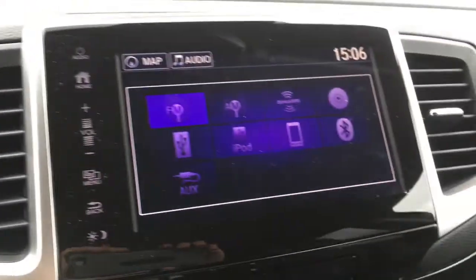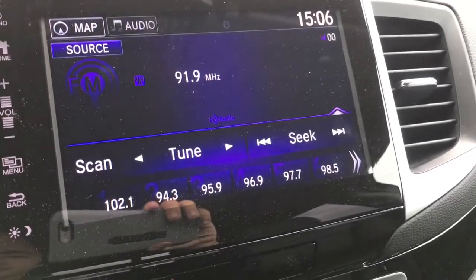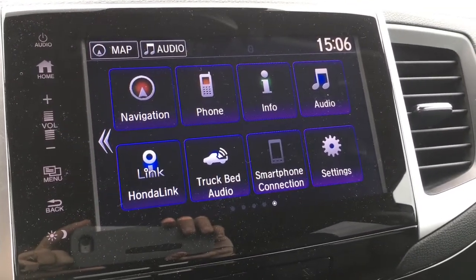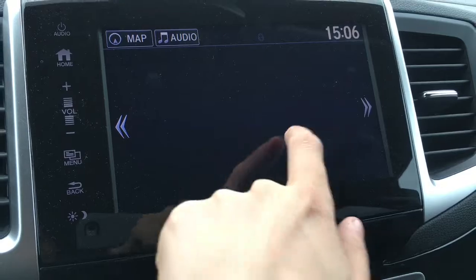Push to start button and our touchscreen digital display currently showing the music options. Pressing the home button, we have navigation, phone, info, audio, Honda Link Connect, trunk bed audio, smartphone connection, as well as settings, and there are more pages for all the rest of your apps.